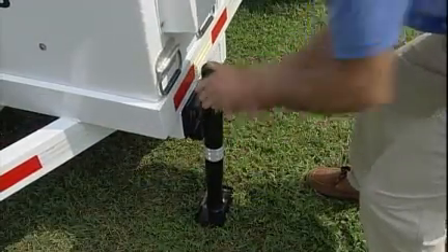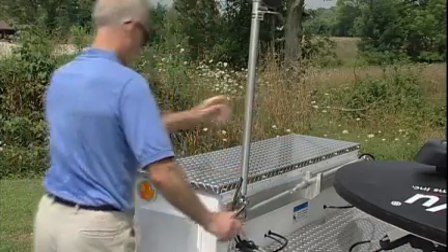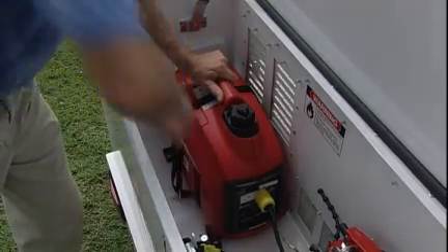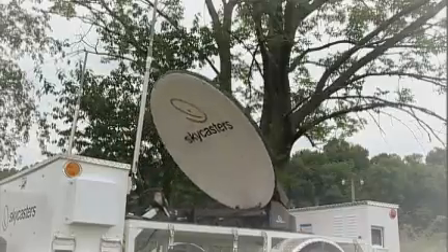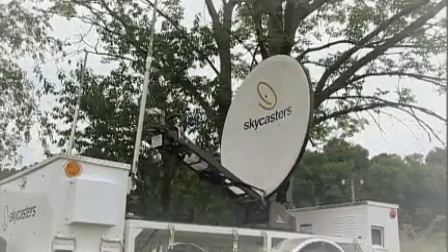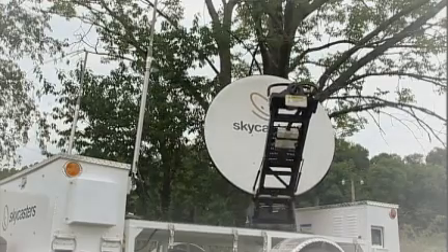Drop the jacks. Raise the Wi-Fi antennas. Start the Honda generator. And go. Push the Find Satellite button on the automated GPS-guided controller. The powerful satellite dish on the Skycasters MST automatically rises, orients itself, and locks onto the signal in the sky.